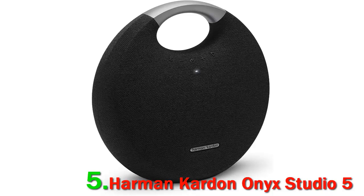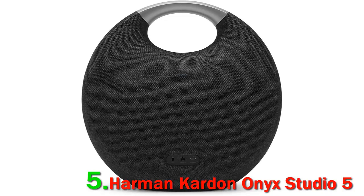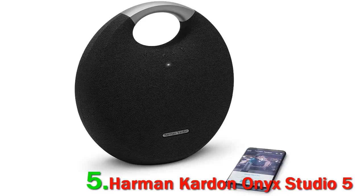The Harman Kardon Onyx Studio 5 retains that familiar disc shape associated with the Onyx branding. Coming in with dimensions of 11.5 x 11.2 x 5 inches and a hefty weight of 6.6 pounds, the speaker feels solid and reassuring, reinforcing that premium feel. The cool gray color of the aluminum handle contrasts with the overall cloth wrap, giving the speaker an elegant aesthetic that will surely match any room you put it in.